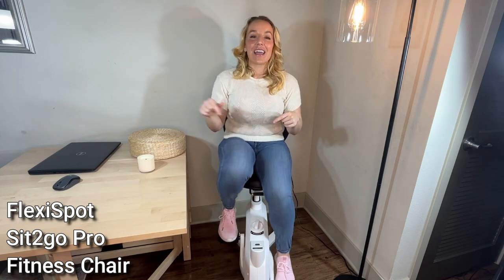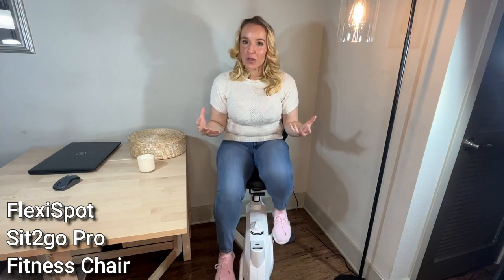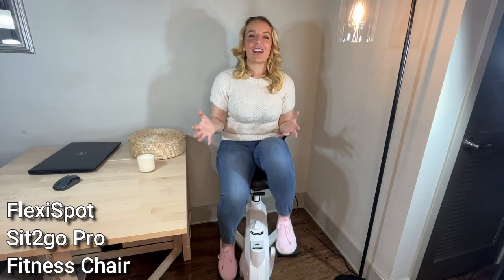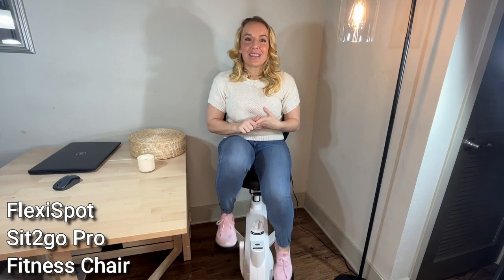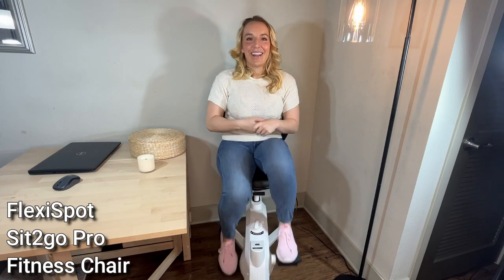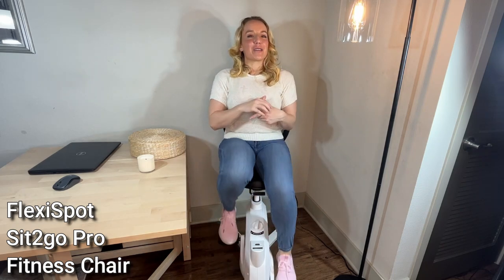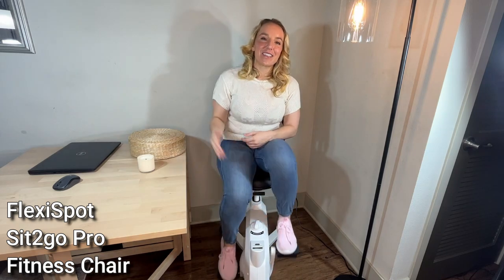I highly recommend them. The link in the description is going to be a special offer, a great deal from FlexiSpot. So definitely check them out, click my link, see the amazing offer they have for you, and commit to being your absolute best self, getting more movement, and being as healthy as possible in this new year. I am going to continue watching TV while I also get a little movement in, all thanks to the FlexiSpot. I will see you guys later. Adios, amigos. Check out that link.